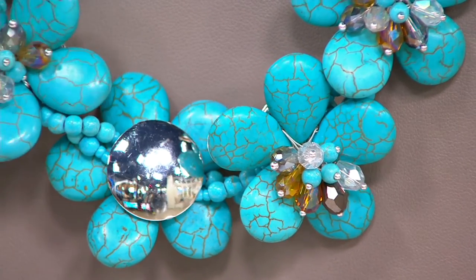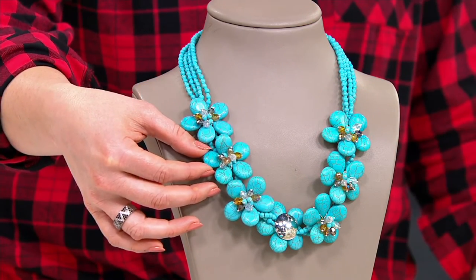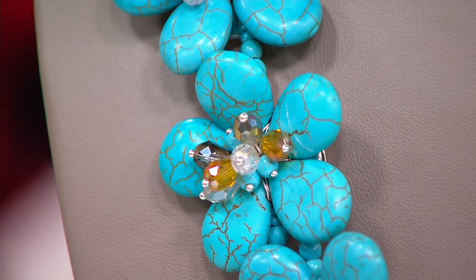This looks so on point with all of that veining — nothing about this looks faux to me. We do have one other colorway, which is called faux howlite, and that's going to be a beautiful creamy white with the veining as well.